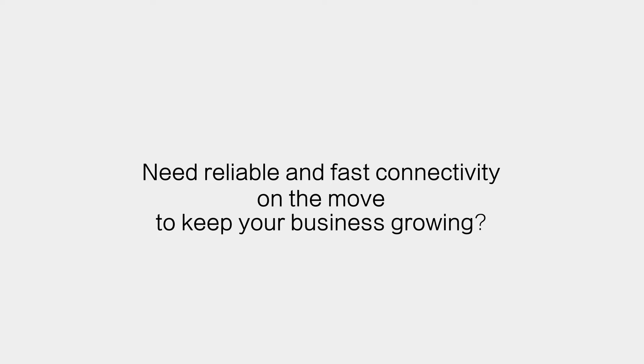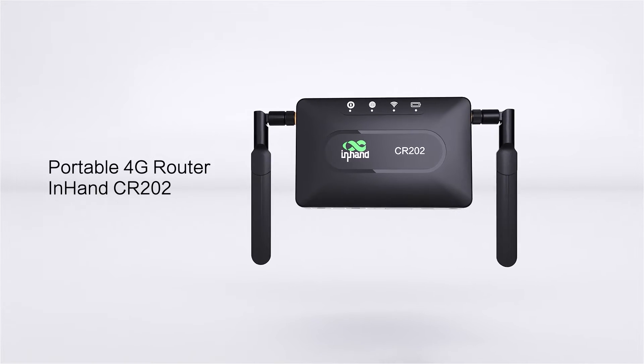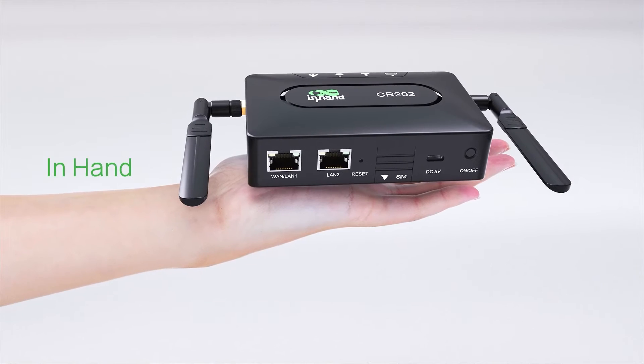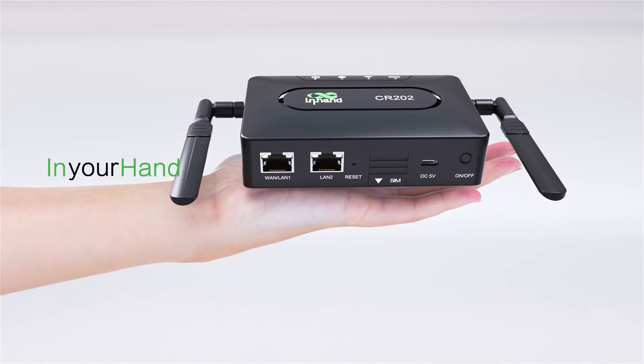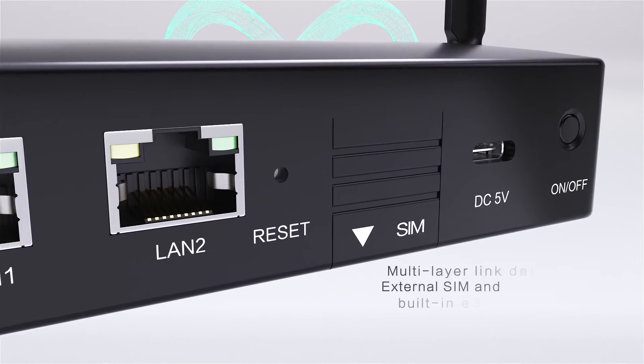Need reliable and fast connectivity on the move to keep your business growing? Here's a good thing that you need: the Portable 4G Router InHand CR202. Put it in your hand and travel with you anywhere your business grows. Support plug-in internet and wired internet access — no obstacle to access the network.